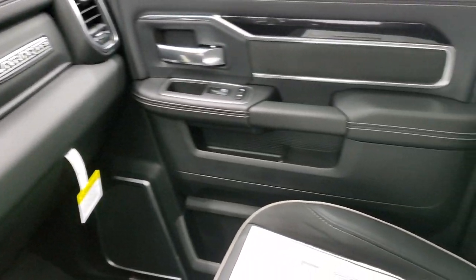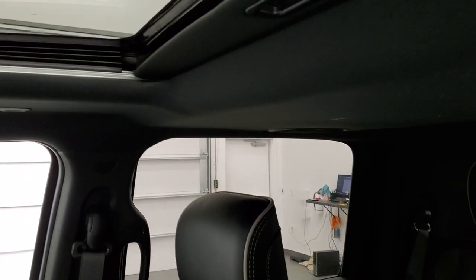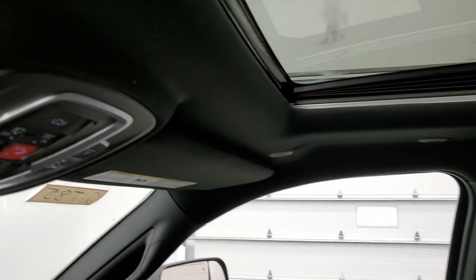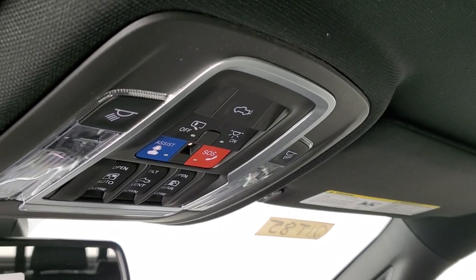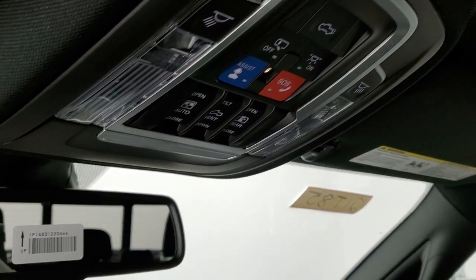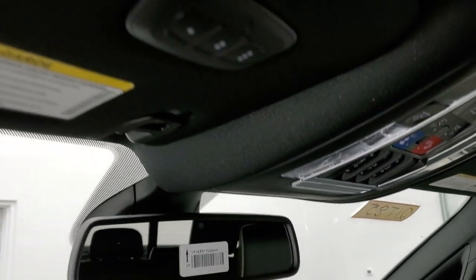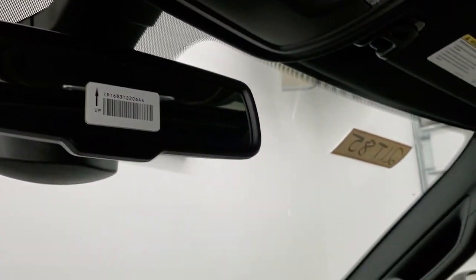You get the Laramie badge on the dash and the interior is trimmed out nicely. This one has the power sunroof. Up here are more controls for your power drop-down tailgate, assistant SOS buttons, controls for the sunroof, and your power slide rear window. You also get HomeLink buttons for your garage door, security systems, and lighting systems.